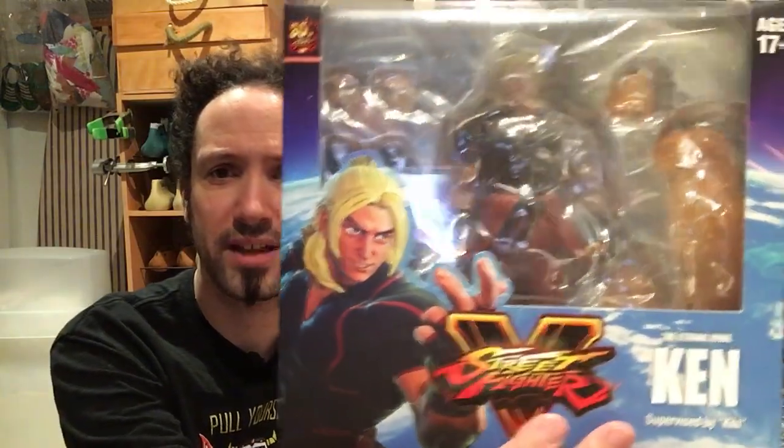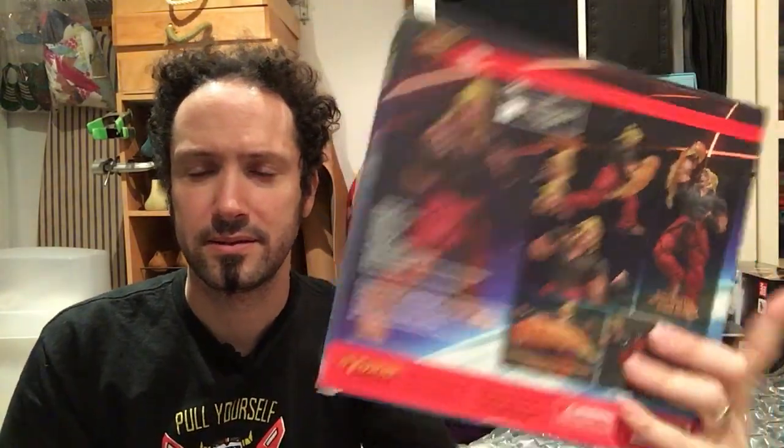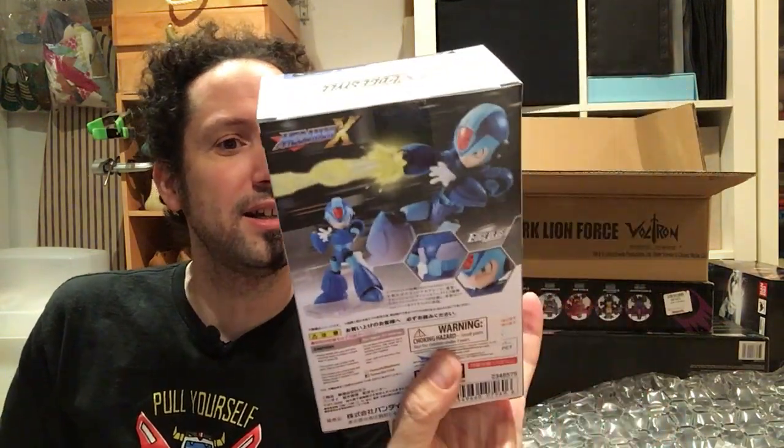I got a Storm Collectibles Street Fighter V Ken — another Storm Collectibles to add to the massive pile I have. I'm trying to go a little fast here because I don't know how much space is left on my camera. This is something I was looking forward to: NX Edge Style Mega Man X. This is one of the recent stuff that came in that I was waiting on. I think the NX Edge Style actually suits Mega Man really well — it's almost like a not-super-deformed figure, which is really rad.